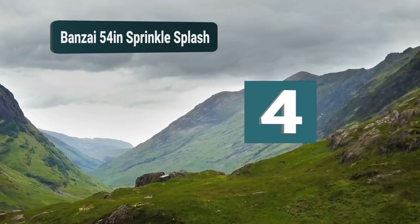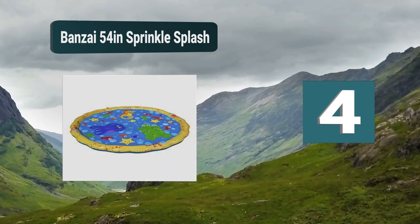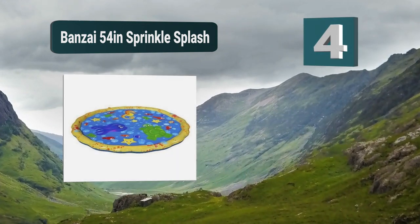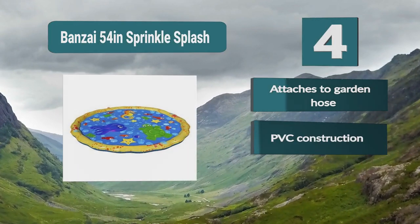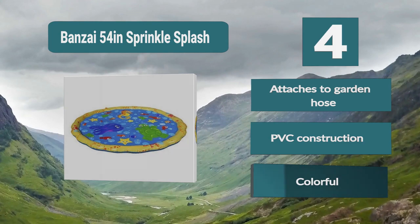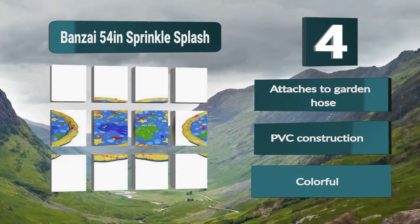Number 4: Bonsai 54-inch Sprinkle Splash. Attach it to your garden hose and let the water do the work for you. Your child will love it as parts of the mat fill with water and other parts squirt the water out. Make sure to keep in contact with your child if they are younger, and the mat itself is not recommended for children under 18 months. Attaches to garden hose. PVC construction. Colorful.